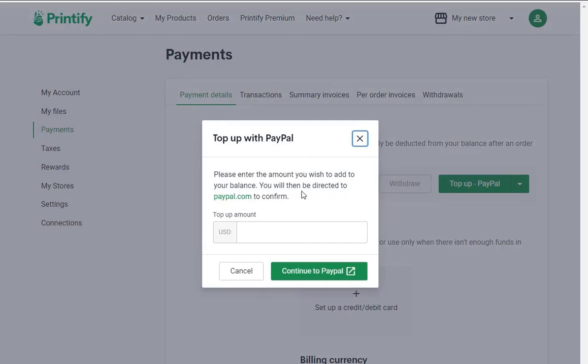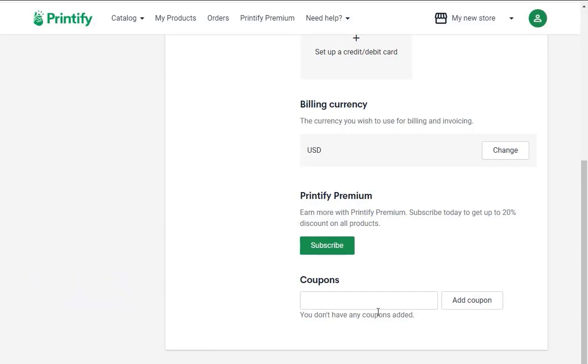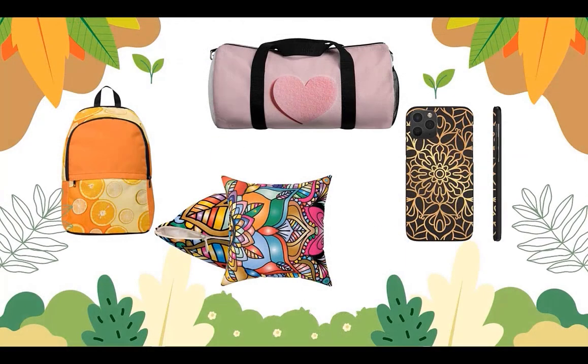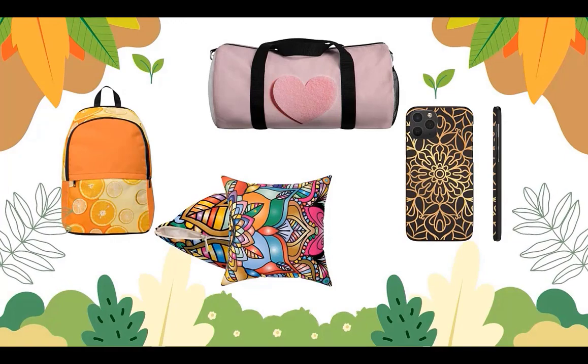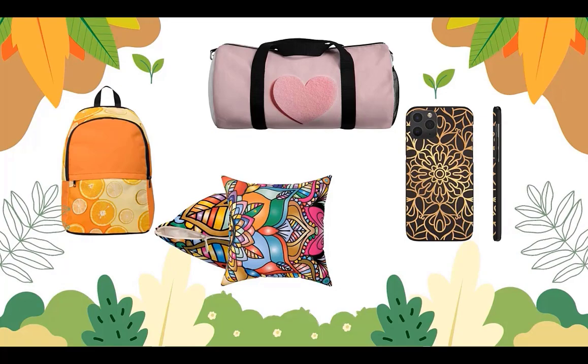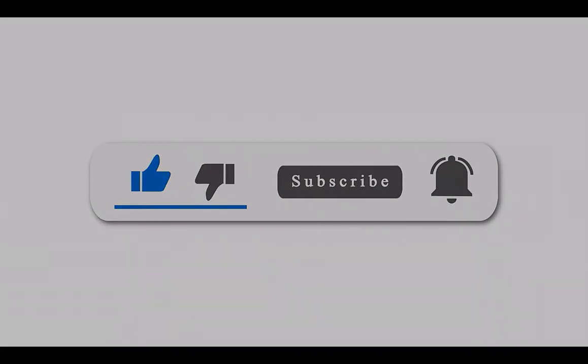If you prefer, you can use PayPal instead, as long as you top it up consistently. If you start making sales, it might be a good idea to upgrade to premium — you will get a discount, so it will increase your profits. So now you can start growing your online business. And if you would like to see more videos like this, please subscribe to our channel. Thanks again for watching.